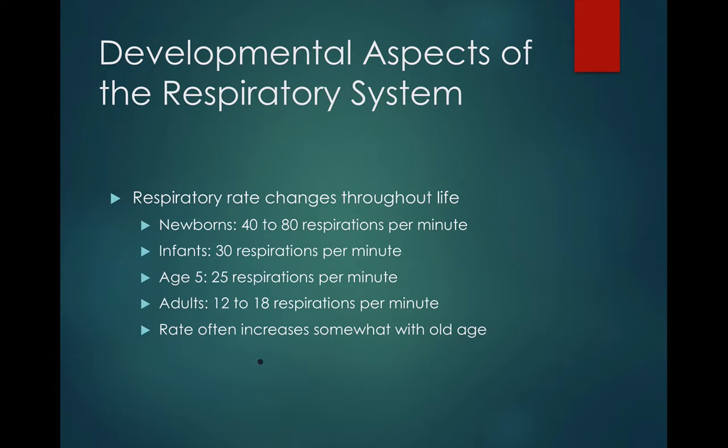Respiratory rates actually change a lot during a person's life. Newborns are going to breathe between 40 and 80 respirations — that's ins and outs — per minute. Infants typically will have 30 respirations per minute. When a child is about 5 years old, they'll have about 25 respirations per minute. Adults are between 12 and 18. Then the rate is often increased somewhat with old age, so as a person enters their 60s and maybe higher, it's likely that the respiration rate may get a little bit higher as well.